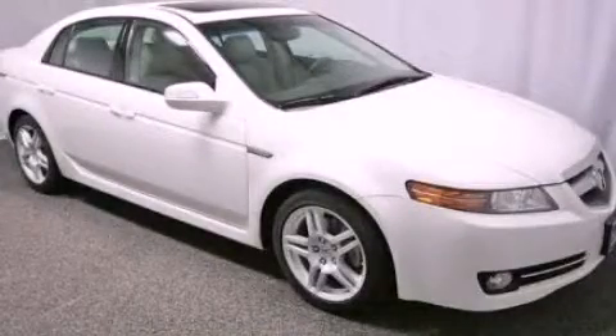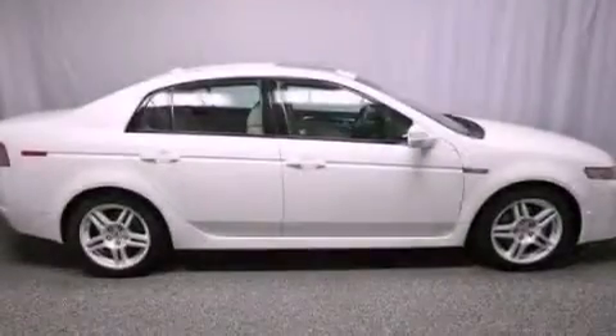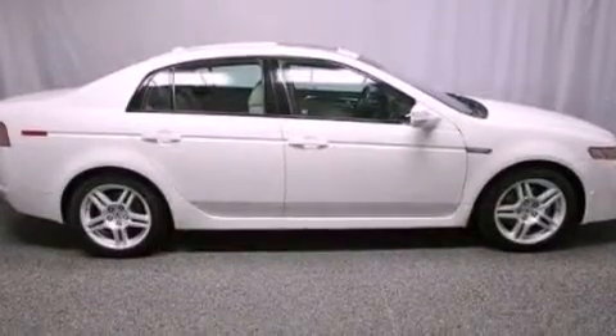This is a certified pre-owned 2008 Acura TL. It features a 3.2 liter 6-cylinder engine and an automatic transmission.